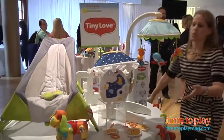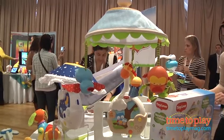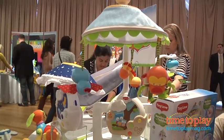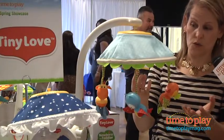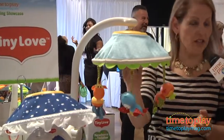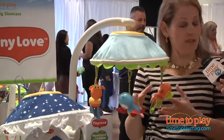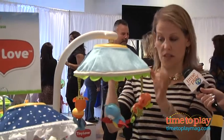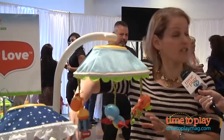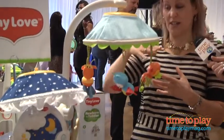Over here we have our magical night mobile. What's wonderful here is we have this mobile that spins and plays music. It'll have projection up under the canopy. Now when baby is about five months old, you want to take down the arm of the mobile because they can reach and pull. At that point, they can still use this as a music box and it'll still have projection on the ceiling.